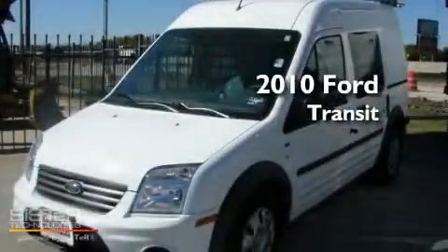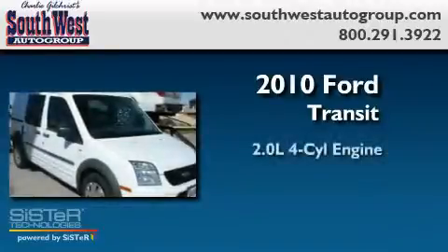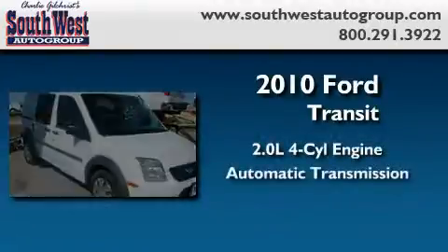This is a brand new 2010 Ford Transit Connect. It has a 2.0-liter four-cylinder engine and an automatic transmission.